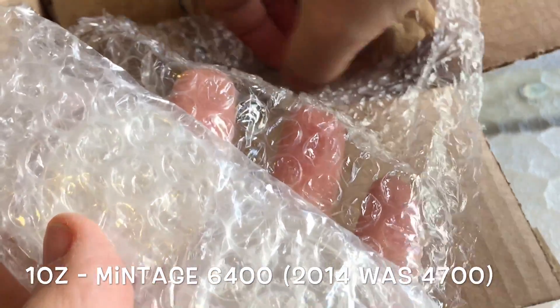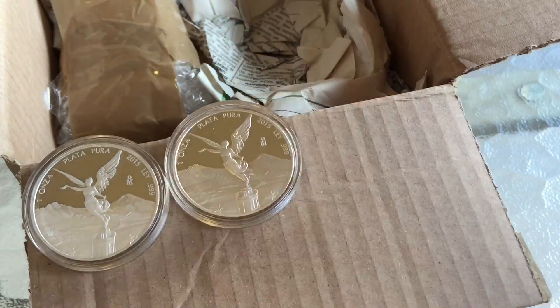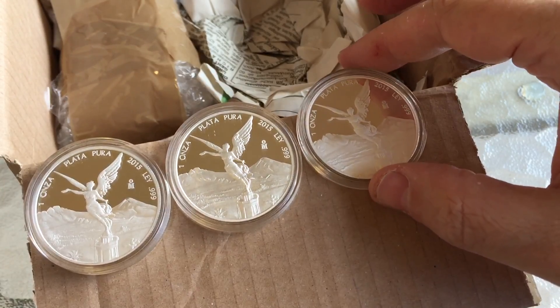I'm very pleased with these — they've actually got a slightly frosted cameo on them this year. I think they're all pretty much the same, but the proofs are minted a little bit differently to the previous year, and I think the quality is actually really high from the Mexican mint this year. They all look absolutely perfect.